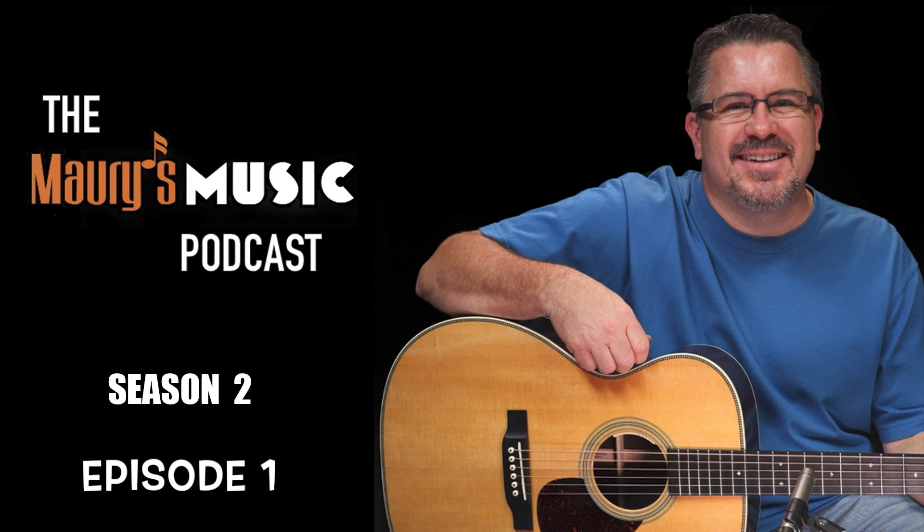Okay people, it's time to recap. This instrument has mahogany back and sides. This instrument has a bone nut and saddle. This instrument has a narrow 1 and 11 sixteenths inch nut. This instrument has a solid Sitka spruce top. But this instrument is not a triple O-18.